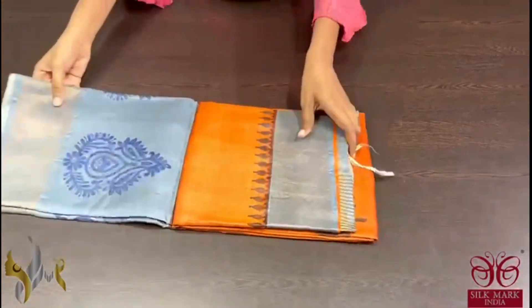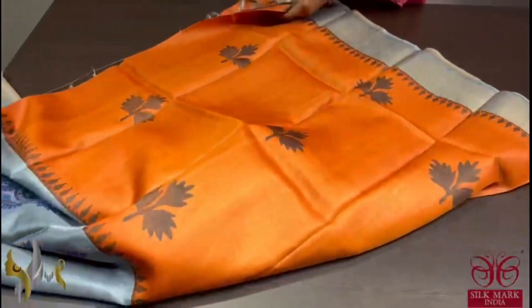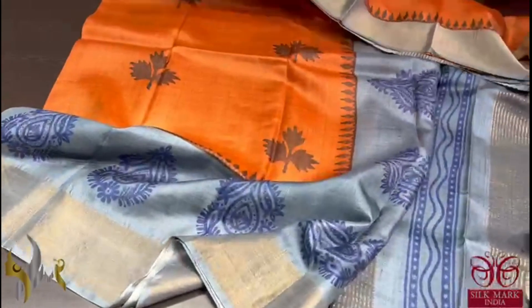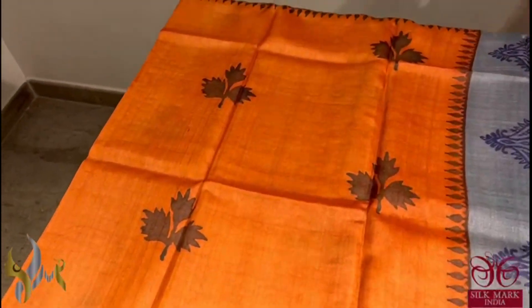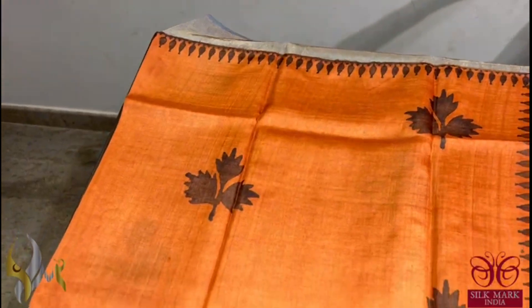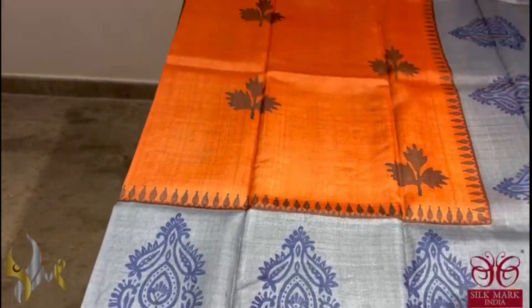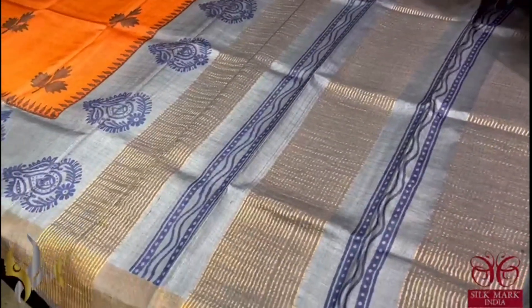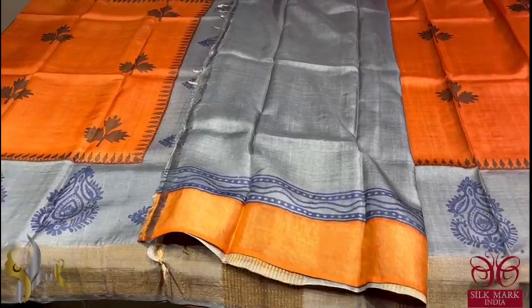Pure Tassa Silk Sari, premium quality, hand block printed with zari borders, done on a premium acid washed boiled tassa fabric. A very beautiful and different colored sari — rustic orange color with prints in dark brown. You can see a temple border alone on top and a very beautiful grey color border with blue prints. The combination is really ultimate with a grey color pallu and blouse base. Contrast blouse base and it comes with authentic silk look.